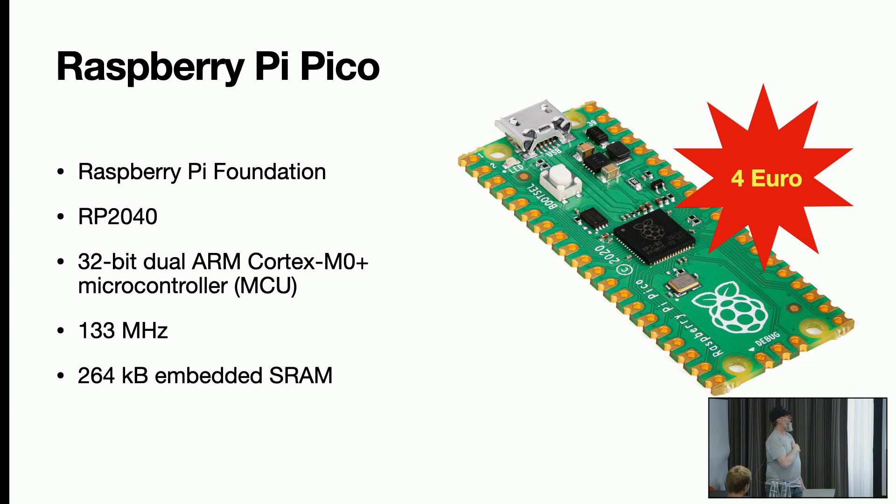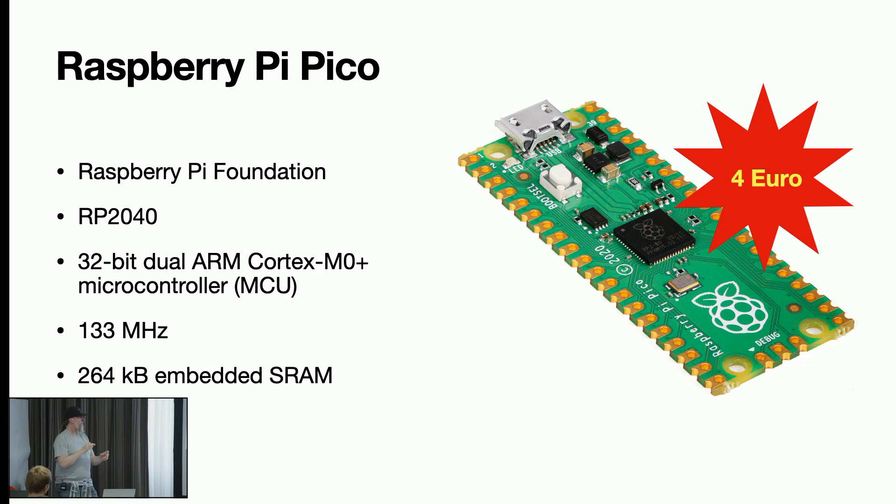The embedded SRAM is 264 kilobytes — we're not talking terabytes, gigabytes, or even megabytes — just kilobytes. Very small. The reason I chose this one is that it only costs four euros. What do you get for four euros? Maybe two liters of petrol. But you have a device where machine learning can run on. The main reason I selected it is that it's from the Raspberry Pi Foundation, so you can expect it will exist for at least five years.